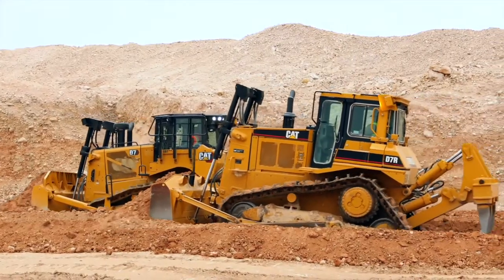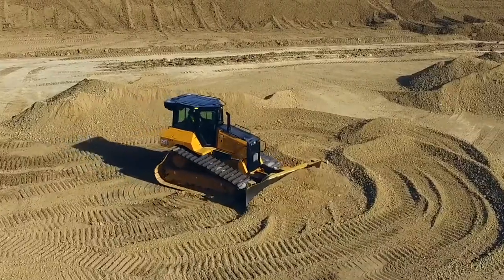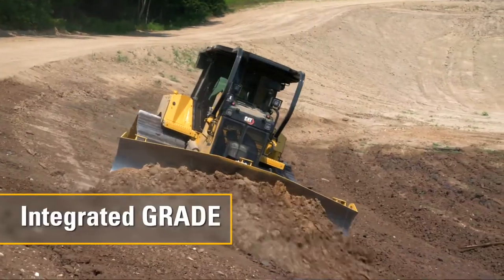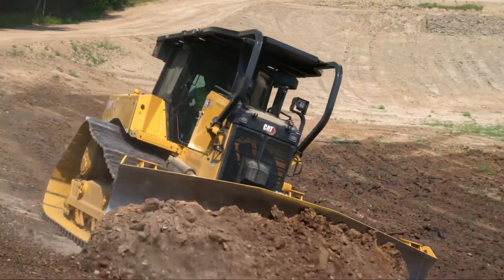While the elevated sprocket has remained a key feature for Cat's medium dozers, other innovations have continued to improve the tractors over the years. The additions of differential steering, automatic shifting transmissions, integrated grade, and many other enhancements have continued to increase the performance and value of these machines.